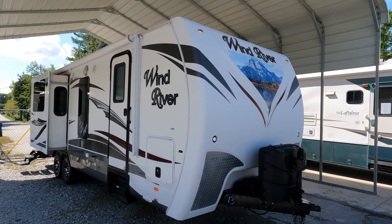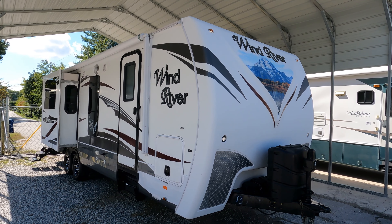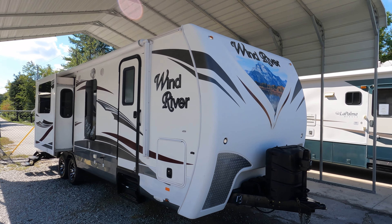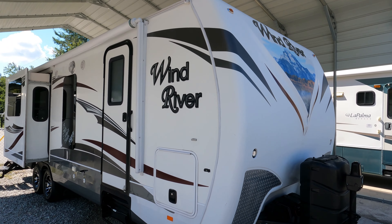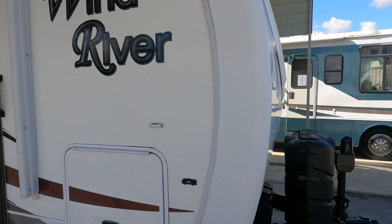This one right here just came in — hadn't even pulled it out from under the wash shed. It is a 2013 Outdoor Manufacturing Wind River. A lot of people, especially those up north and in Canada, are very familiar with this brand. These are one of the few extreme four-season built travel trailers on the market, up there with Lance and some of the Grand Designs.